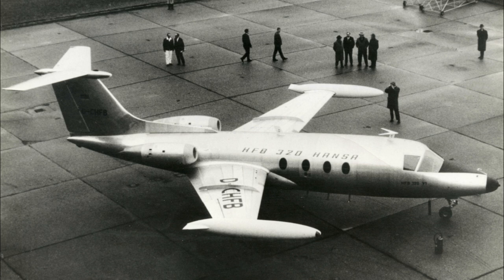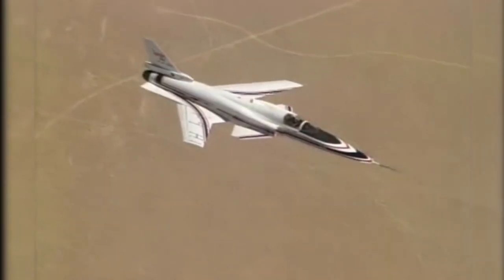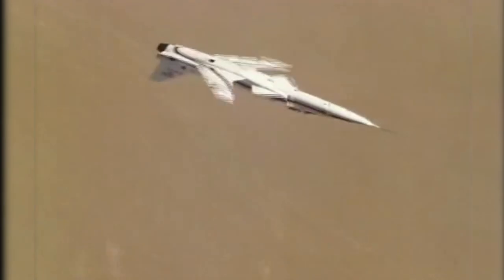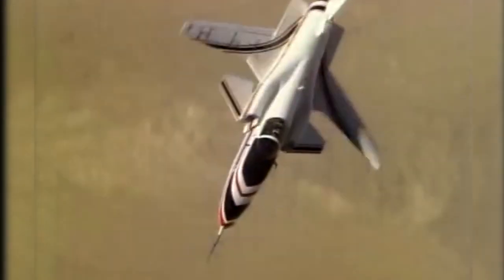To this day, the Hansa Jet is the only commercial aircraft to have ever employed forward-swept wings, and a few still fly to this day. In the Hansa Jet, the wings were swept forward to allow them to be mounted further back along the plane's body, creating more space for passengers in an otherwise cramped aircraft. But whereas the Hansa Jet's wings were swept forward by just a few degrees, the X-29's were swept forward by 33 degrees. This put such immense forces on the wings that a new advanced composite had to be especially designed to keep the wings from being ripped off by the aerodynamic forces.